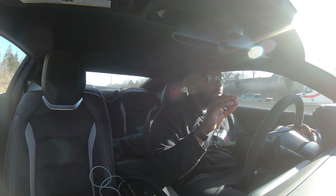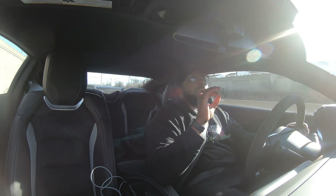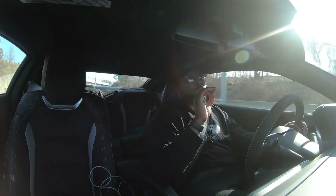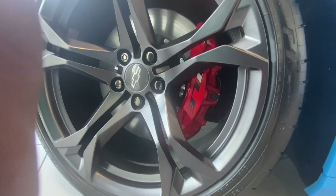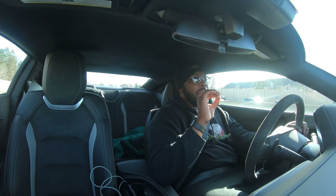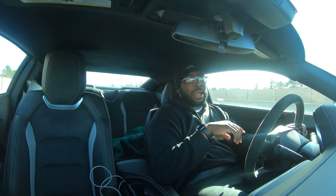Track mode is very stiff — I can definitely tell the suspension difference. Another thing I'm feeling right off the bat is the brakes. The six-piston brakes compared to the four-piston brakes — these bite a lot harder and I stop a lot sooner than I did in the 2SS.